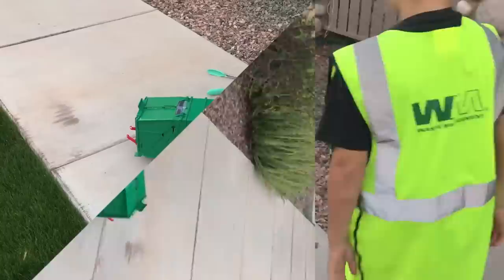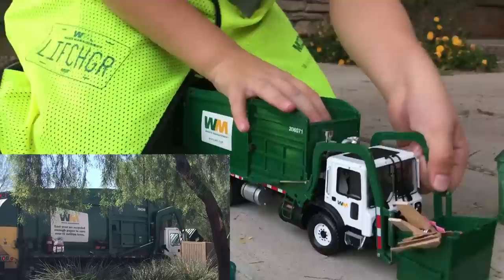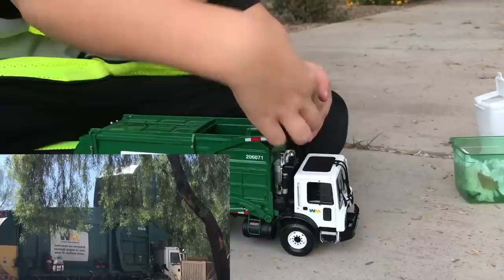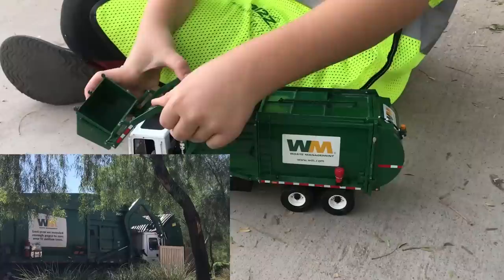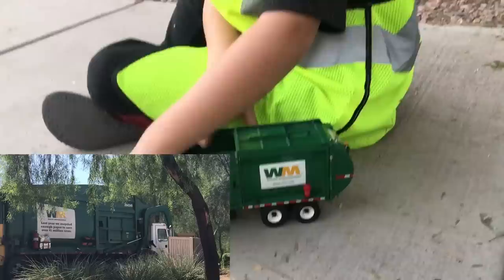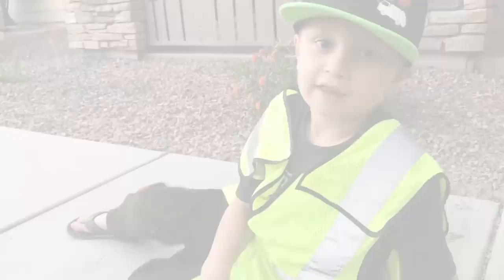What truck should I use now, everybody? Time for the waste management front end loader. Now that's the waste management front end loader.